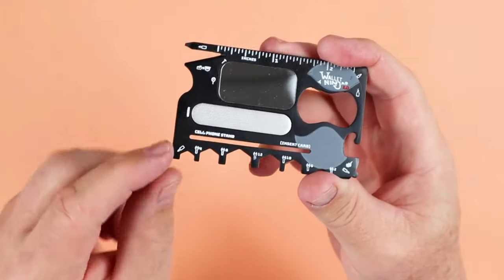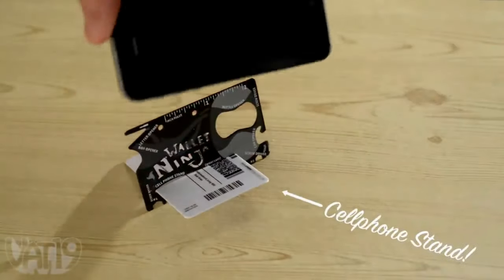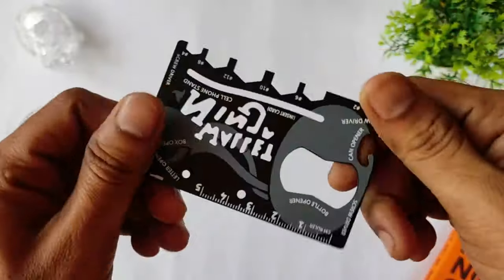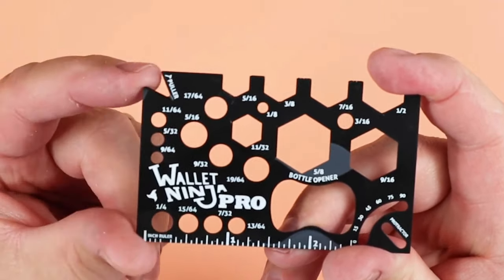And guess what? You can take it on flights because it's TSA-friendly. It's the ultimate gadget for anyone from handyman to beer lover, and it comes with a lifetime guarantee. So go ahead and ninjify your EDC — it's the coolest stocking stuffer ever!